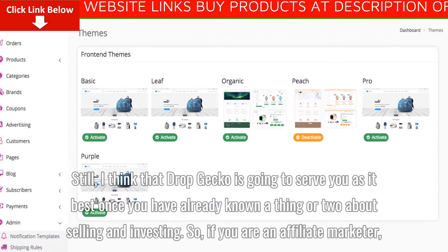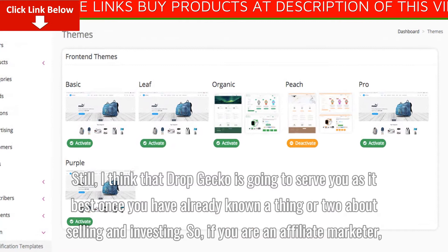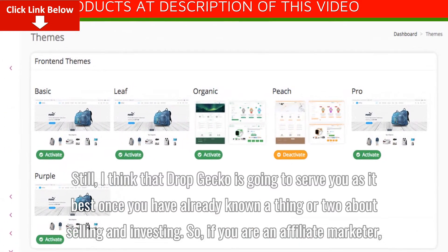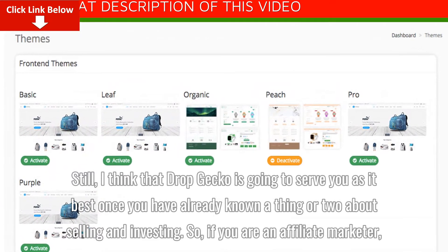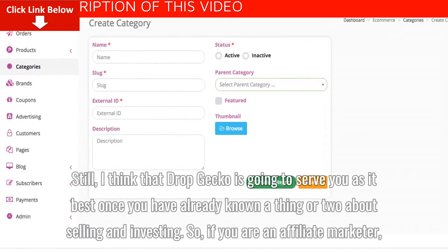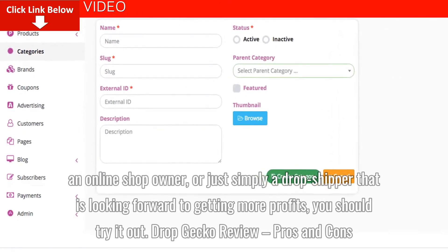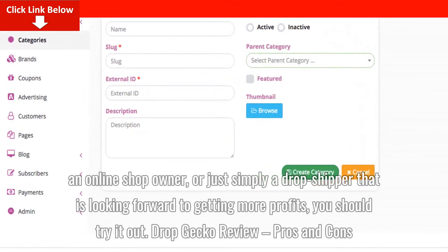Still, I think that Dropgecko is going to serve you best once you have already known a thing or two about selling and investing. So, if you are an affiliate marketer, an online shop owner, or just simply a dropshipper that is looking forward to getting more profits, you should try it out.